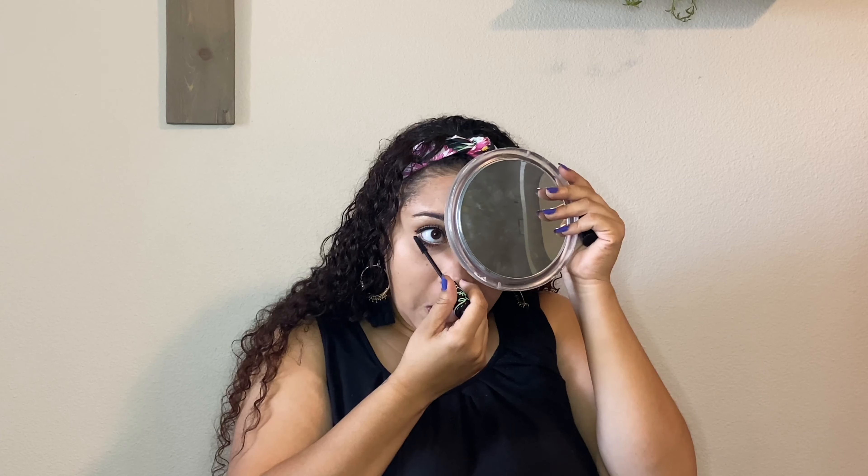For highlight, I'm using my Too Faced Pink Diamond highlight. For lipstick, I'm using this mini little lipstick from Sephora that I got for Christmas one year, and then I topped it with some LA Colors Lip Pumping Lip Gloss.